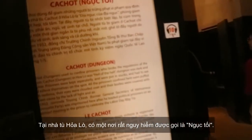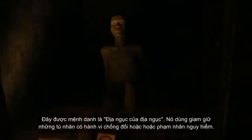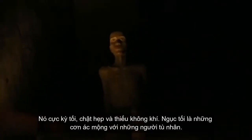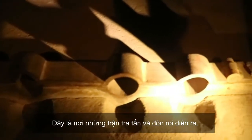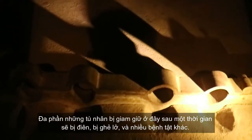Also in Hoa Lo Prison there is a dangerous place called Cajut, considered the hell of hell. It detained prisoners who had opposing behaviors and were dangerous offenders. It is extremely dark, cramped, and dreadful. Cajut was a horrifying nightmare for prisoners — a place where torture and punishment took place. Most prisoners held here became mentally unwell after only a short time.